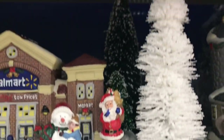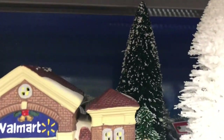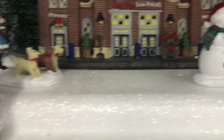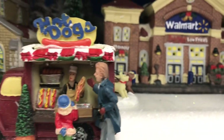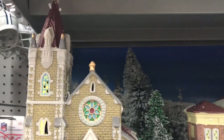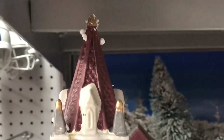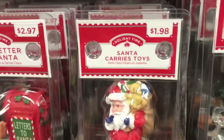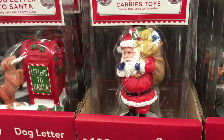Loving that little doggie right by the mailbox — looked like he was putting his letter off to Santa! So amazing. Like I told y'all, I'm starting my collection barely at the age of 46, believe it or not. I've always wanted to do it but I hadn't had the chance. Isn't it funny how these things get away from you? Time just kind of slips through your fingers. But this is the year I'm starting my village, and I've got YouTube to hold me accountable.